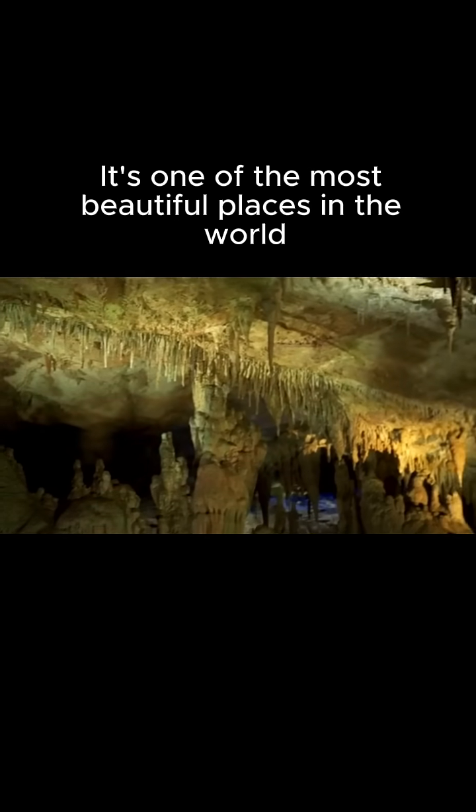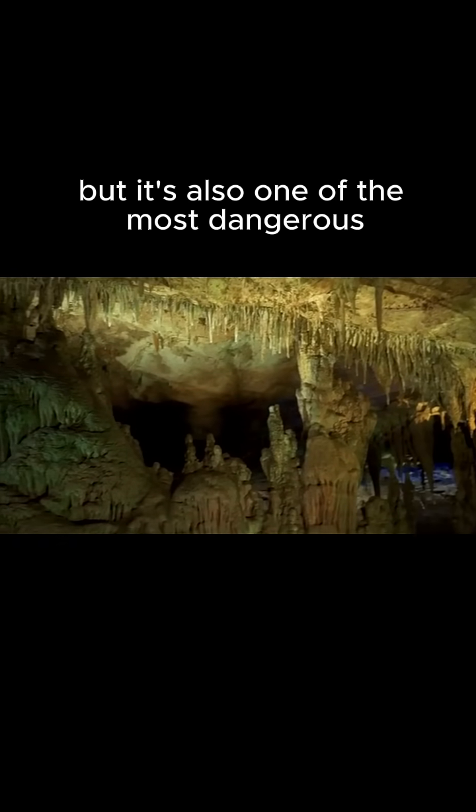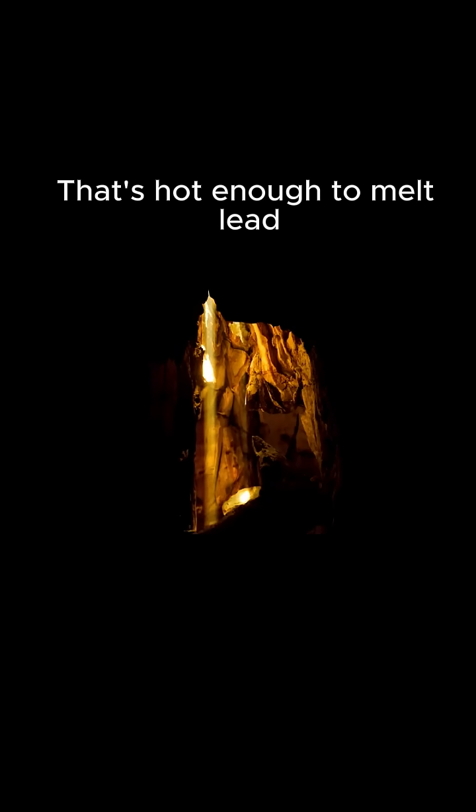It's one of the most beautiful places in the world, but it's also one of the most dangerous. The temperature inside the cave can reach 130 degrees Fahrenheit. That's hot enough to melt lead.